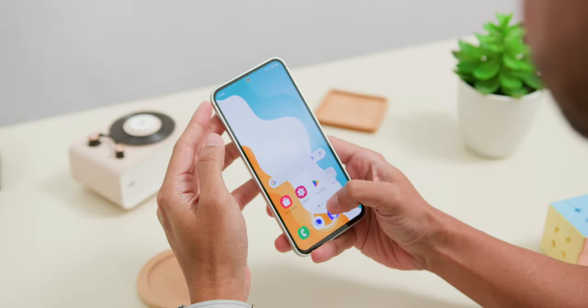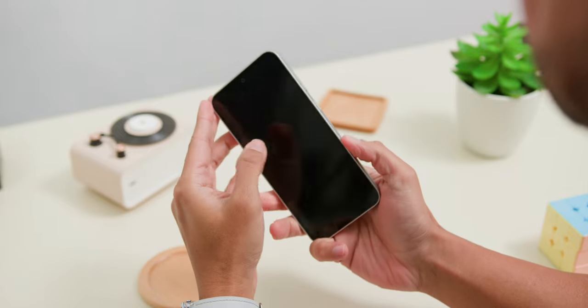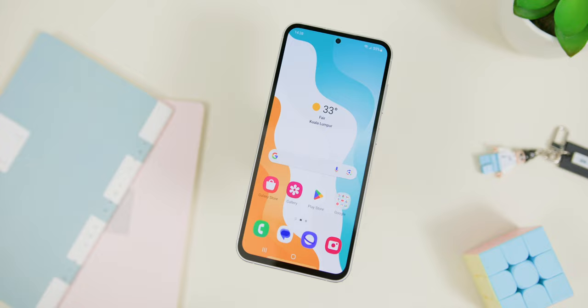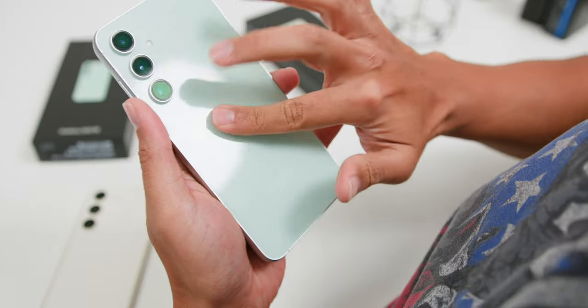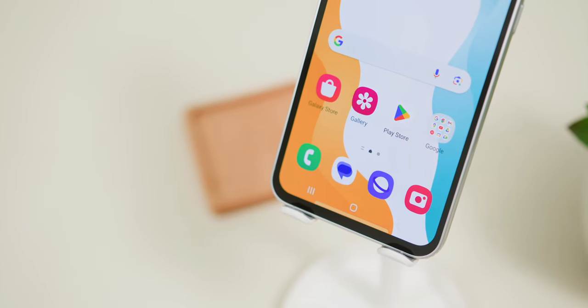Samsung definitely nailed the basics of a great smartphone with an overall design and build quality, and that is something I really appreciated when using the phone daily. The phone feels comfortable in the hand thanks to its part glossy finish paired with matte sides, making it less slippery compared to other smartphones with a similar aesthetic. The only slight nitpick is the weight of the phone and of course the thicker sides.